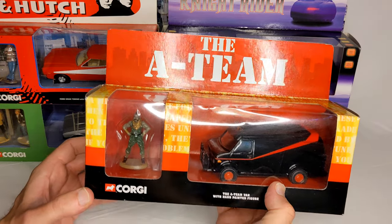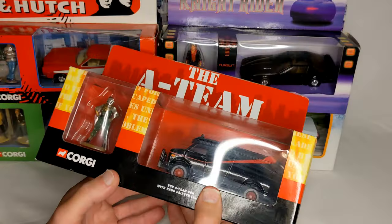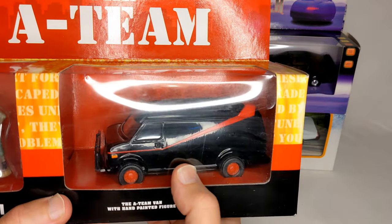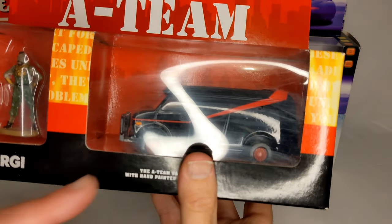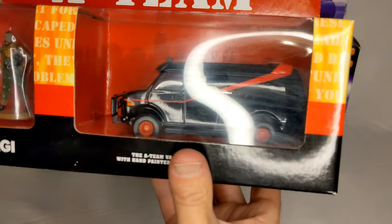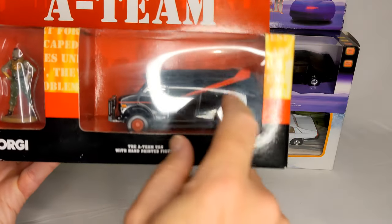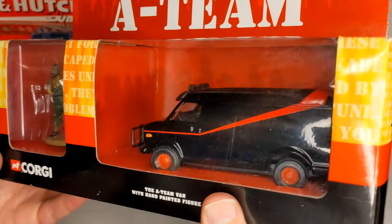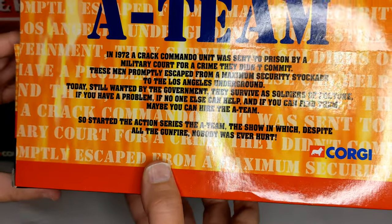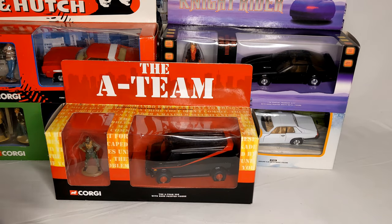The A-Team van — and this is where there's a discrepancy. I can't remember if it's a Mandela Effect, but the A-Team van is actually two-tone: the top back is a different color to the bottom. This one looks like a dark gray or light green in some scenes. But there's Mr. T — proud owner. I need to do some research on that to see what's what.